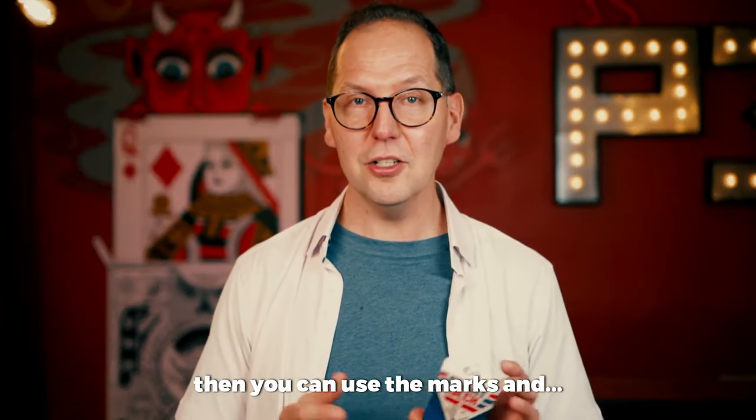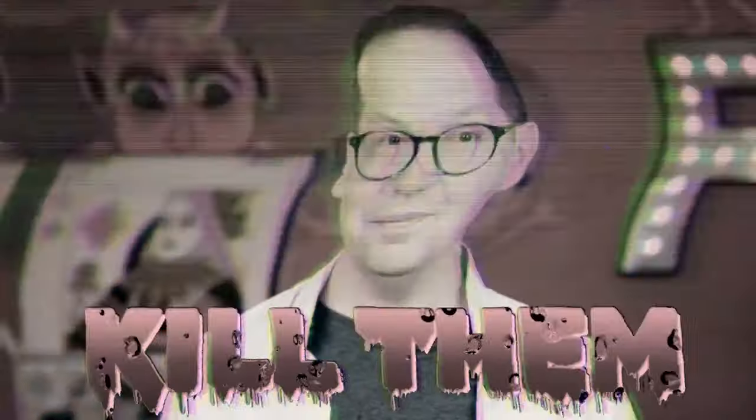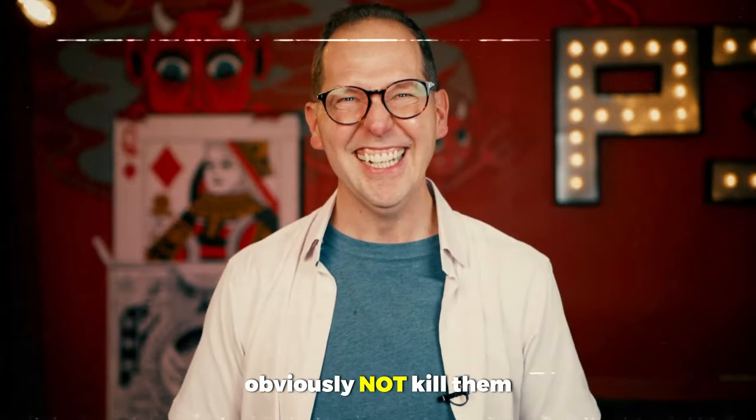One of the many reasons I love about this deck is you could just carry this deck. It's a regular deck of cards. You can perform countless different routines, even without the marking system — just perform with it regularly. But when you have that difficult spectator who wants to shuffle the cards behind their back, then you can use the marks and kill them. Obviously not kill them, but...